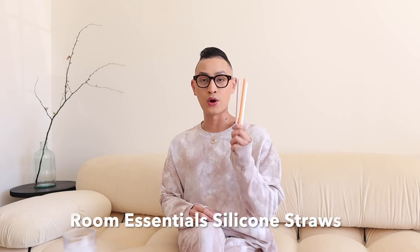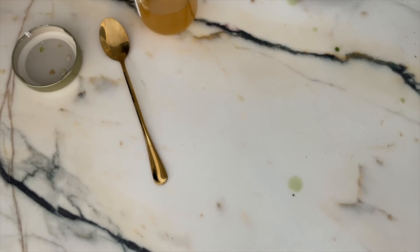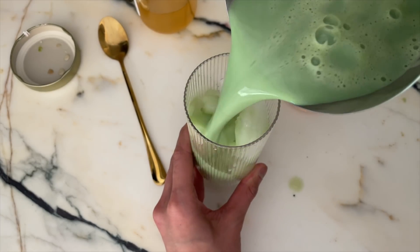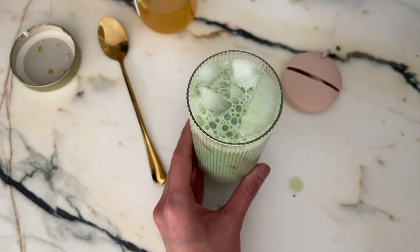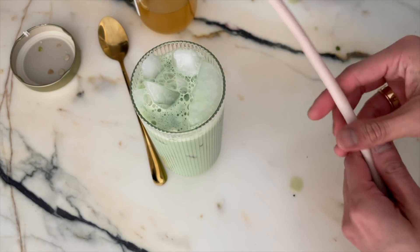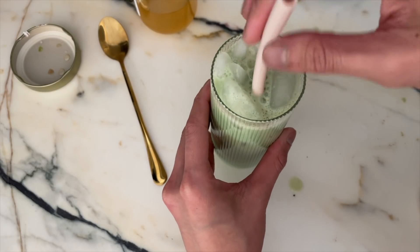The Room Essentials Silicone Straws. I love using this silicone straw in the morning when I'm making my matcha. It allows me to reduce my waste and reduce my use of plastic by having this on hand. I like to keep it inside its cute carrying case even when I'm at home, and I like to throw it in my handbag. Especially when I'm out the door, I can have my straw at all times.